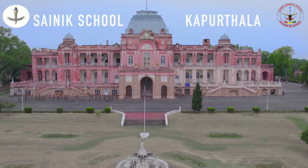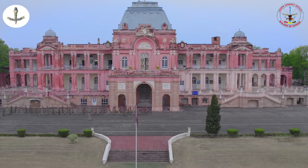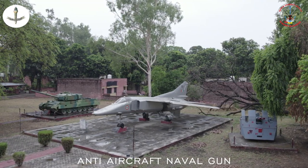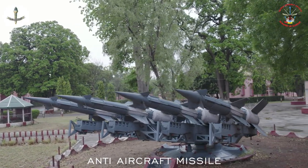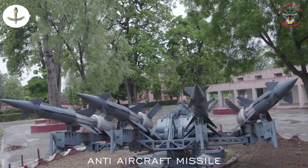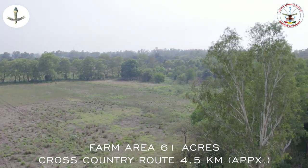Sainik School Kapurthala spreads over almost 200 acres of area in the heart of the city. A Vijayanta tank, a MiG-23, an anti-aircraft naval gun, and an anti-aircraft missile in the campus are all a source of inspiration and motivation for the cadets. Every beautiful day begins with the cadets going for their PT and cross-country run.